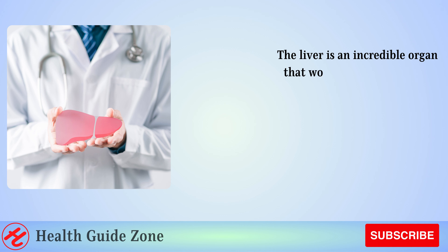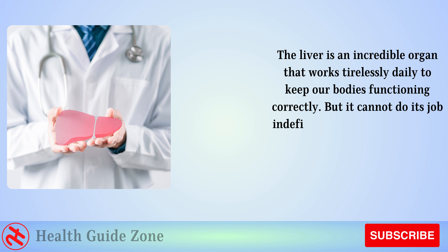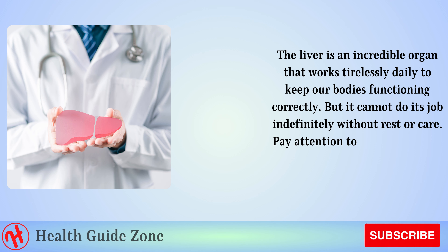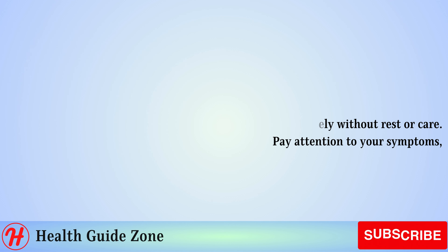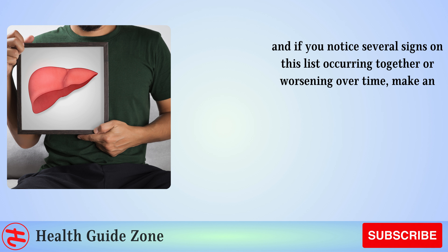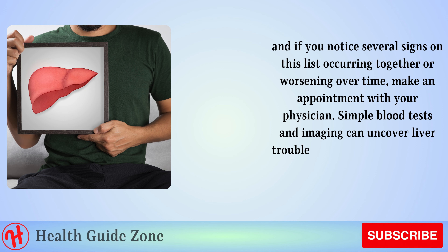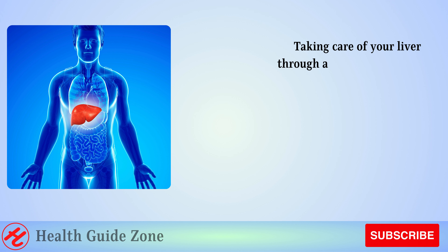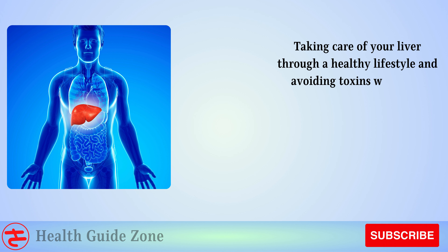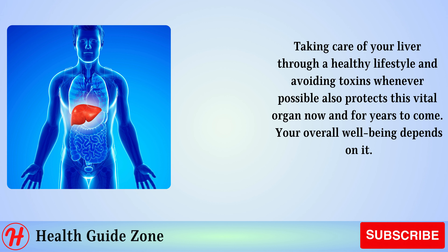The liver is an incredible organ that works tirelessly daily to keep our bodies functioning correctly, but it cannot do its job indefinitely without rest or care. Pay attention to your symptoms, and if you notice several signs on this list occurring together or worsening over time, make an appointment with your physician. Simple blood tests and imaging can uncover liver troubles before they progress too far. Taking care of your liver through a healthy lifestyle and avoiding toxins whenever possible also protects this vital organ now and for years to come.